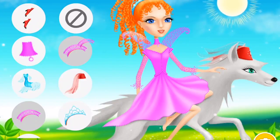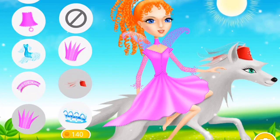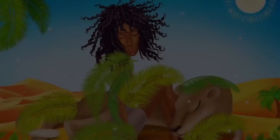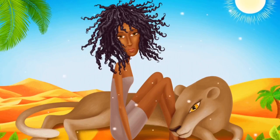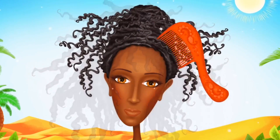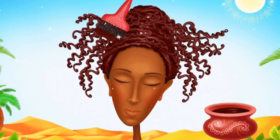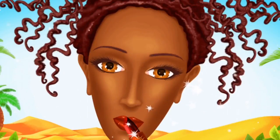Cool! Fantastic! Super! Cool! Fantastic! Super! Cool! Nail time! Good job! I love the red color! Beauty!